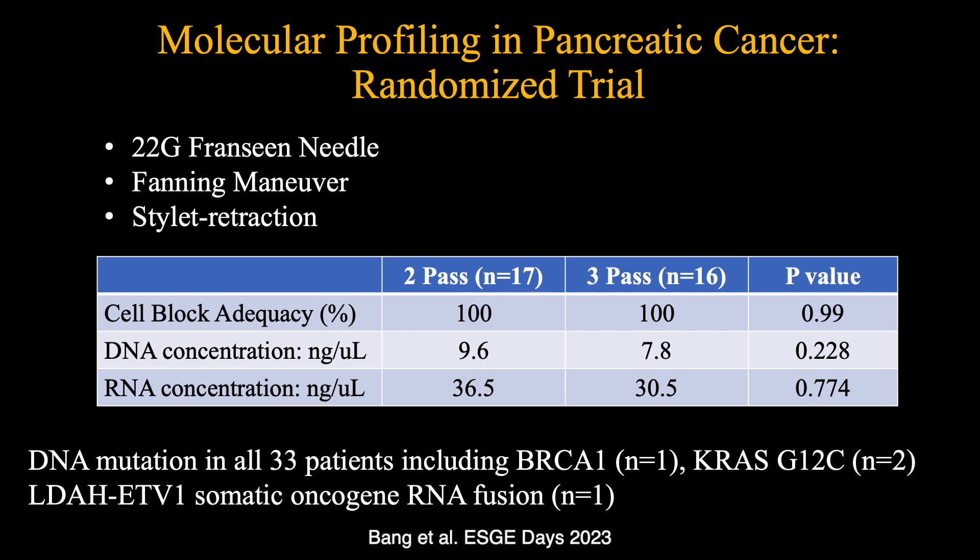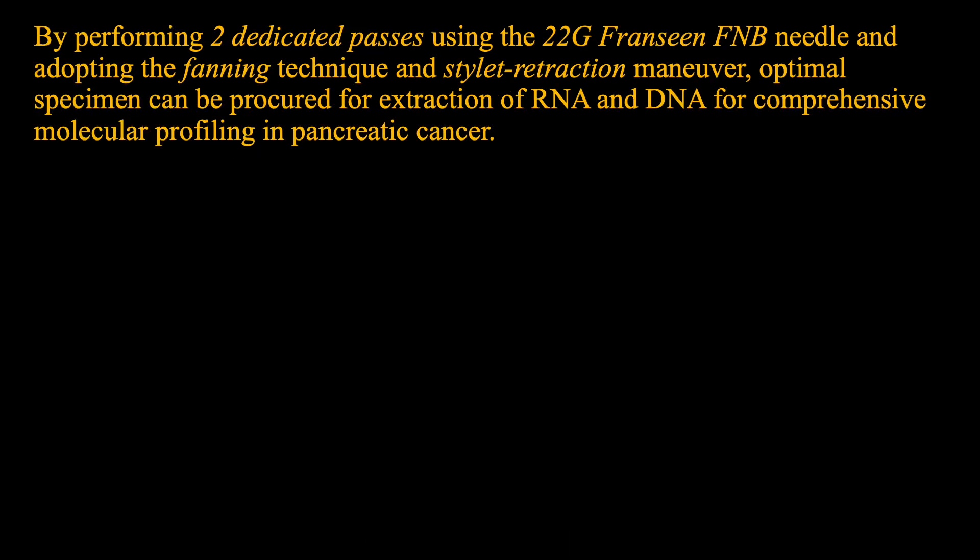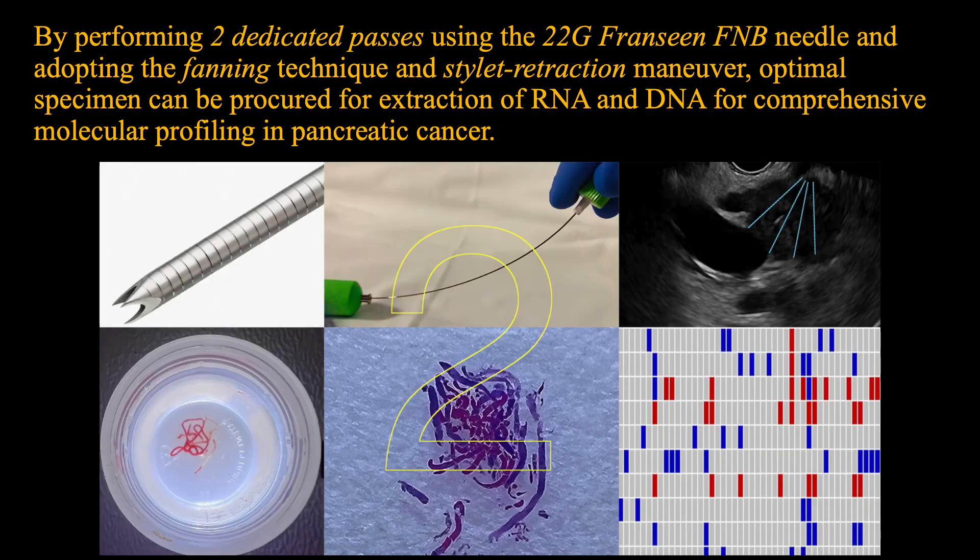By performing two dedicated passes using the 22-gauge Francine FNB needle and adopting the fanning technique and the stylet retraction manoeuvre, an optimal specimen can be procured for extraction of RNA and DNA for comprehensive molecular profiling in pancreatic cancer.